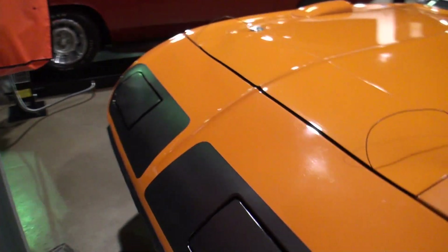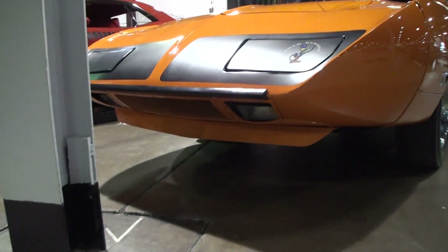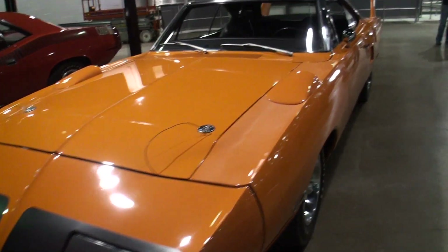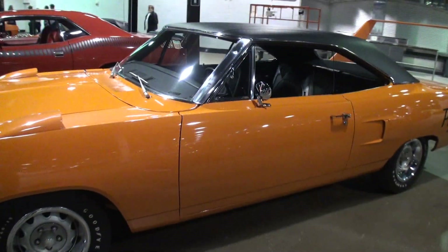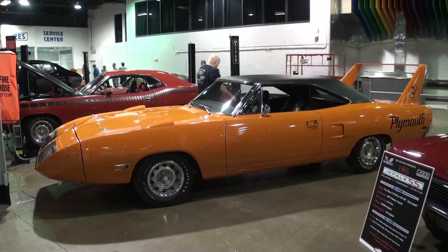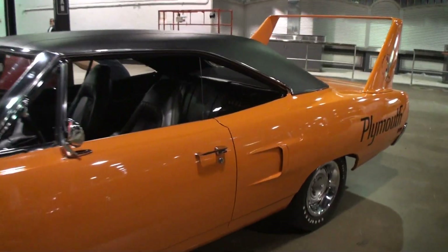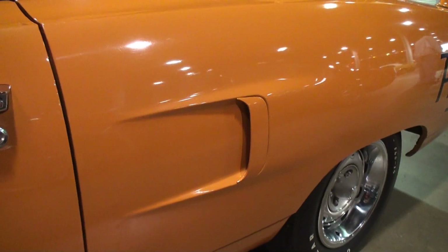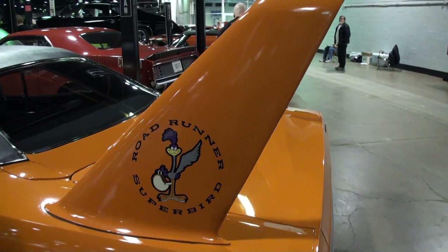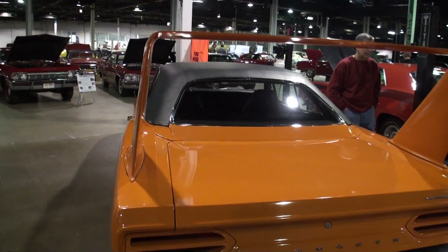Let's take a look at some of the features of the car. We've got the wonderful front end. There's just nothing like a Superbird. Let's take a look at the overall side of the car — we'll give people that beautiful stance and wing. The color is Vitamin C. Yeah, and this car is a 440 4-barrel, 3x2 barrels. We're going to see that in just a second.